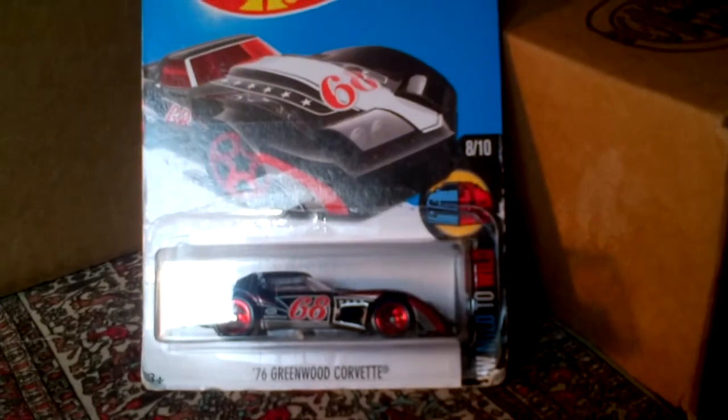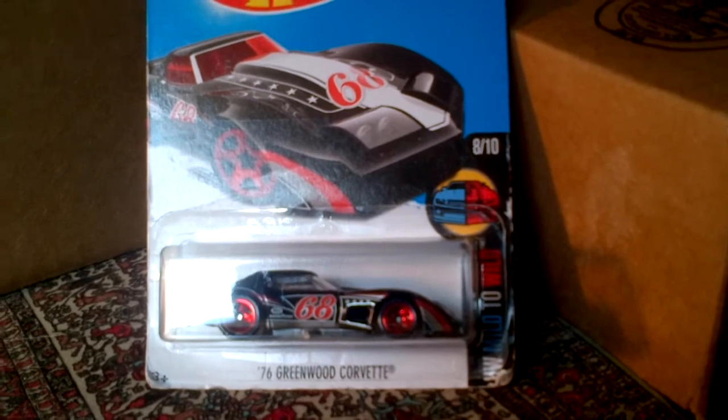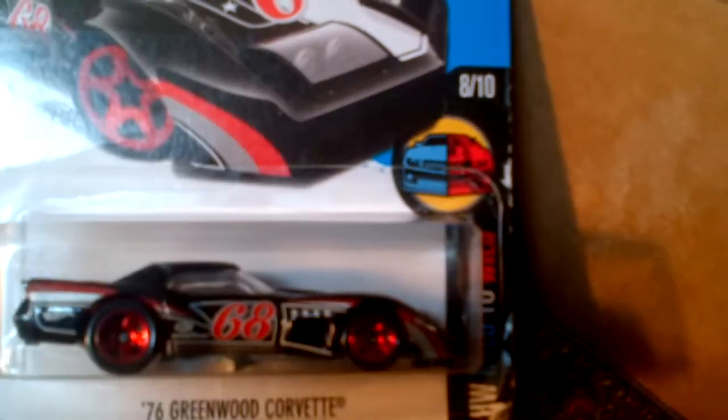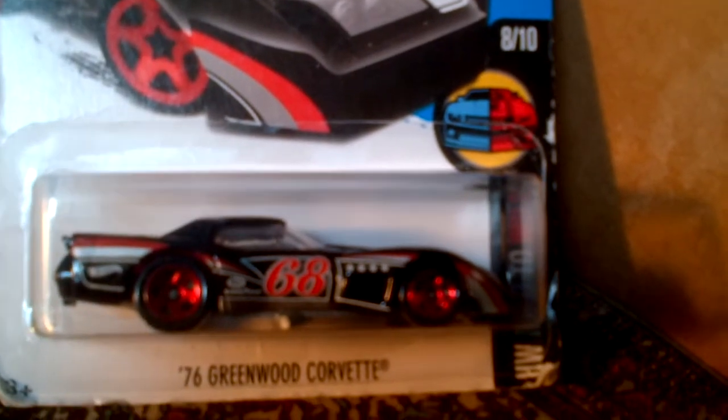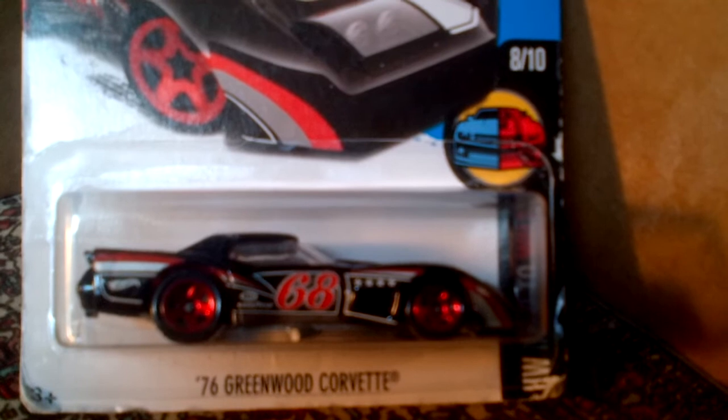The Corvette Grand Sport — the '76 Greenwood Corvette in black — it has number 68 on the side. Very nice design, very sleek. As always, the corvette is very sleek.